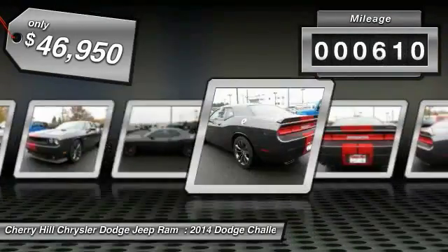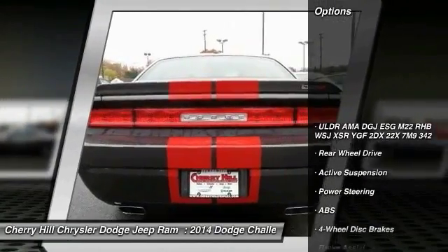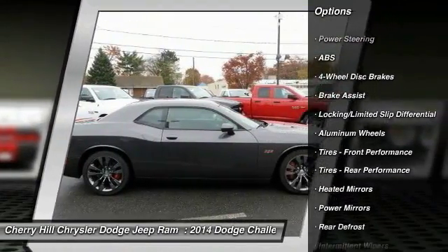This vehicle has less than 900 miles. Here are some of this vehicle's great options: keyless entry, stability control, steering wheel audio controls, anti-lock braking system, and traction control.